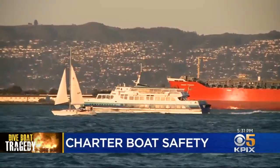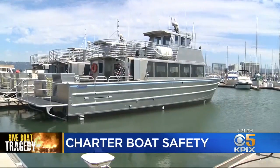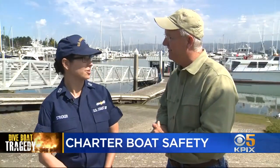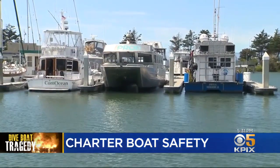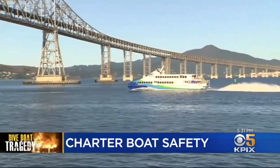When the Coast Guard does a safety inspection of a commercial passenger vessel, it is serious business. But what exactly are they looking for? If it floats on the bay and carries seven or more passengers for hire, you must have a certificate of inspection from the Coast Guard. I go to the marinas here and do safety compliance exams. Lieutenant Athena Stricker is a marine safety inspector specialist. You need her approval before leaving the dock with passengers.